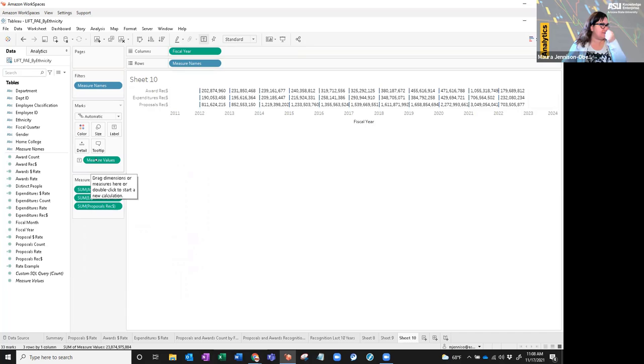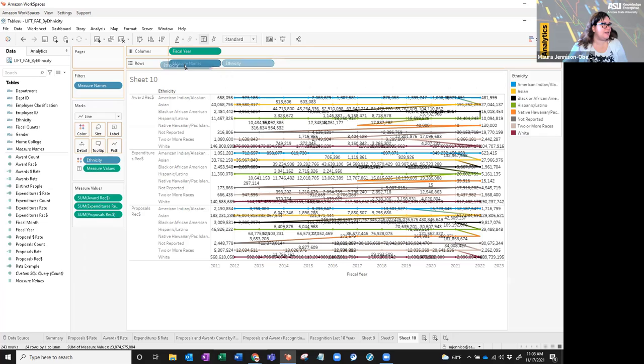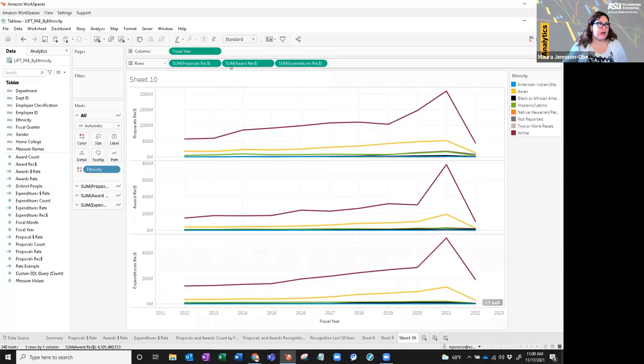Now we've got it looking more like what we want. I'll select 'line' in the marks, then add ethnicity as color. The measures are out of order — we always do proposals first because that's how it starts: you submit a proposal, get awarded, then spend money on the award. So the order is proposals, awards, expenditures recognition. We've got our fiscal years along the bottom, and Tableau has automatically filtered to give a buffer year on either side of your data range.